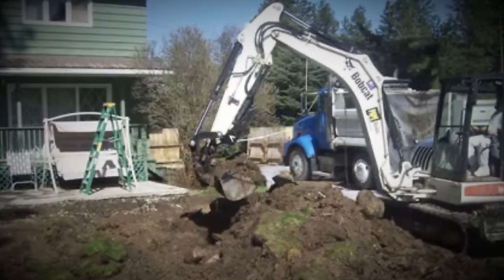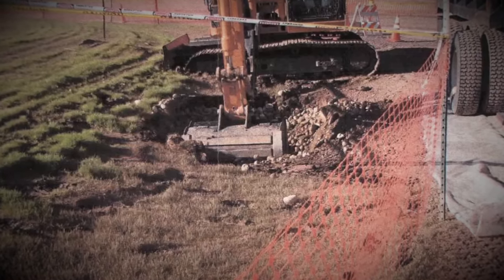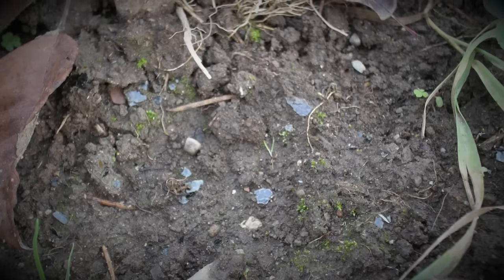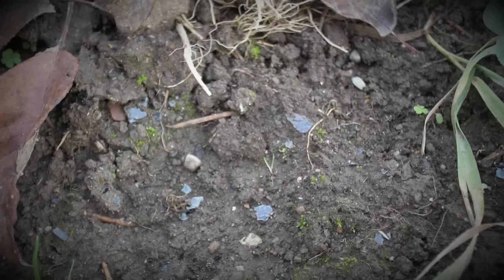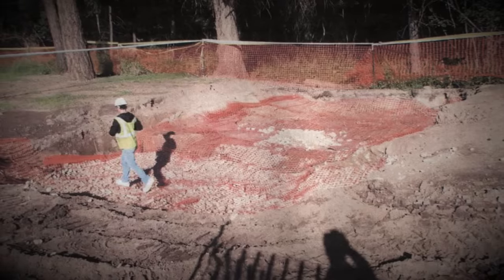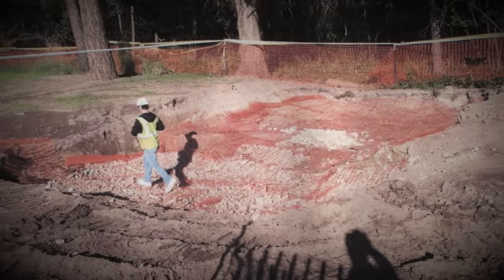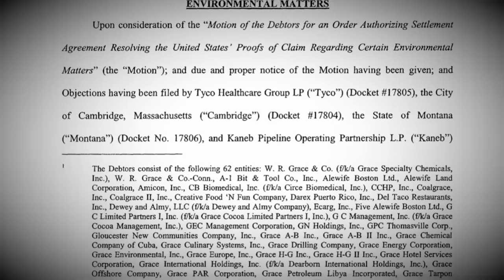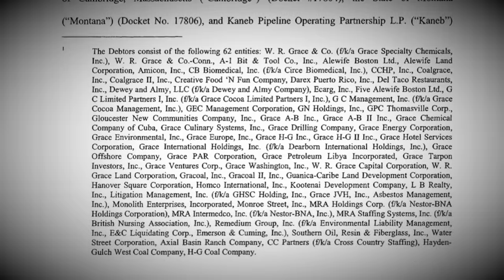Although work was underway to clean up the town, its residents were struggling with the health ramifications of living in an asbestos hellscape. In 2009, the EPA declared a public health emergency — the first time one had ever been called by the agency up until that point — allowing federal healthcare assistance for victims of asbestos-related diseases. As for WR Grace, they got off pretty lightly. In 2001, they declared bankruptcy to shield themselves from lawsuits filed by asbestos victims nationwide. A court ordered the company to pay $54.5 million to help cover the costs of the Libby clean-up, but they appealed and got out of it due to the bankruptcy filing. However, in 2008, WR Grace agreed to pay a $250 million sum, the highest in the history of the Superfund program.